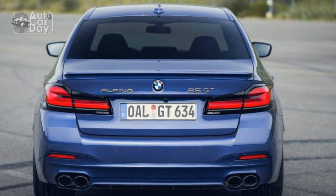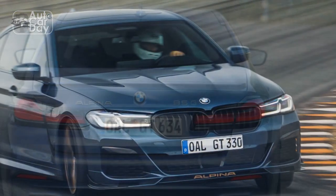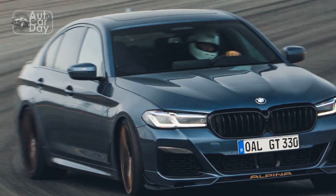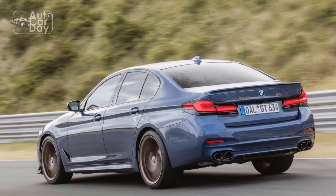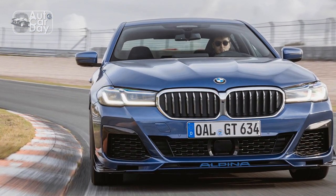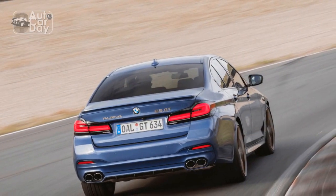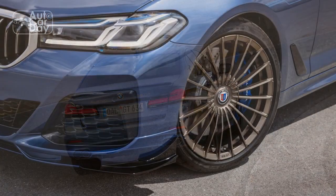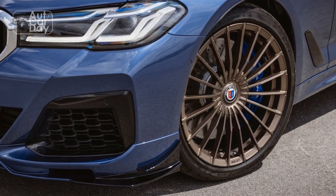Performance Unleashed: Exploring the 2023 BMW Alpina B5 GT's dynamic prowess. When it comes to the realm of high-performance luxury vehicles, the 2023 BMW Alpina B5 GT stands tall as a shining example of automotive excellence. This extraordinary machine takes the art of performance to a whole new level, offering a symphony of power, precision, and technology that leaves enthusiasts and connoisseurs in awe. We delve into the heart of its engineering marvels and dissect the driving experience it delivers.